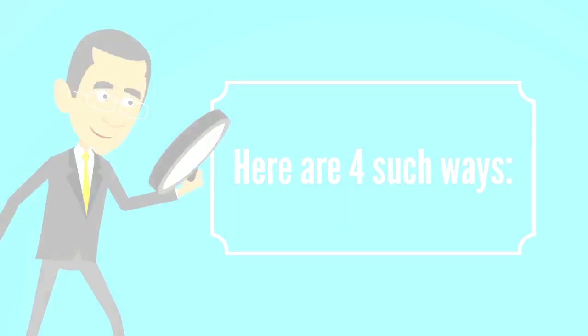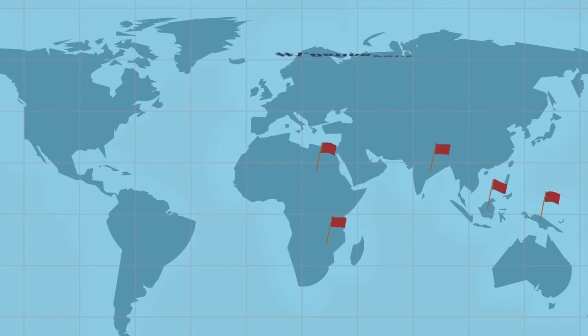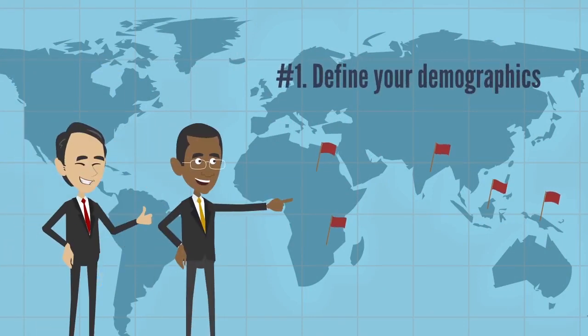Number one: define your demographics. Identifying your target market is the first and most important step to crafting an effective marketing strategy. Thus, it is important to utilize data to define different segments of the market.